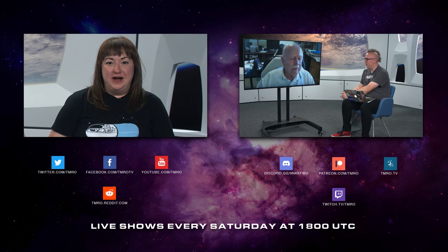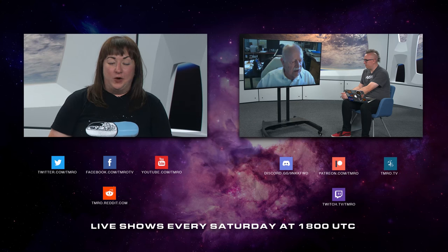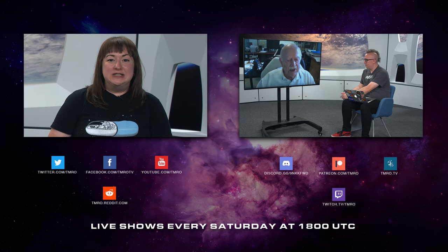On Orbit 10.35, Jared had a great interview with Skylab astronaut Jerry Carr. If you're interested in this or anything else space, feel free to join us live every Saturday at 1800 UTC.